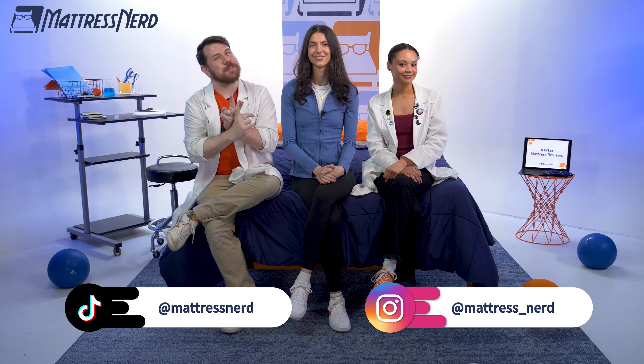And that's all you need to know about the Nectar foam mattresses. Stay tuned, because we will be breaking down and comparing all of the Nectar hybrid mattresses coming soon. Like this video and subscribe to our channel if we were able to help you out at all. Let us know which Nectar mattress caught your eye in the comments below. Also check us out on TikTok and Instagram. Thanks for watching!